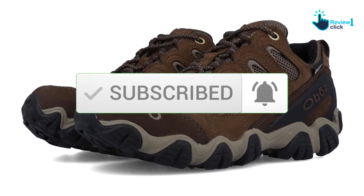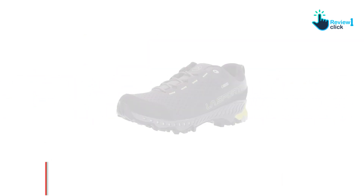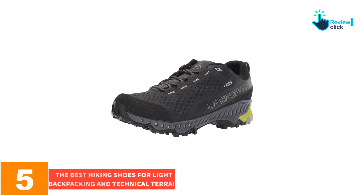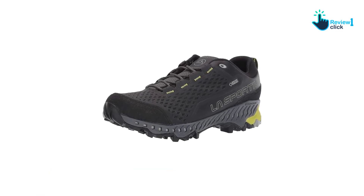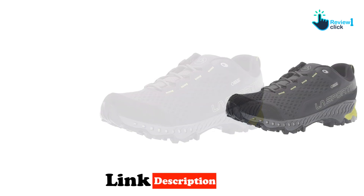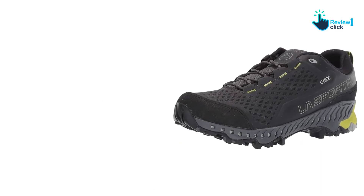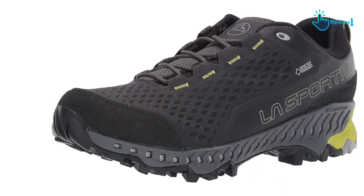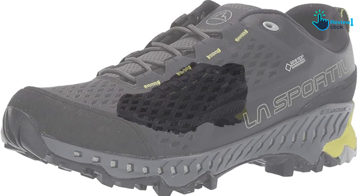Starting at number 5, we have the best hiking shoes for light backpacking and technical terrain: the La Sportiva Spire GTX. This is our winner for best hiking shoe because of their all-around performance that blends lightweight movement with stability and support. If we had to pick one shoe to take us through most situations comfortably and safely, this is the one. The Spire GTX combines the nimbleness of wearing trail runners with the support and protection of a lightweight hiking boot.